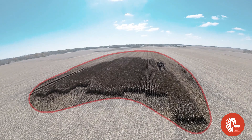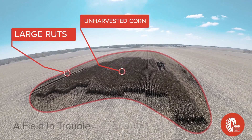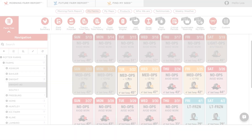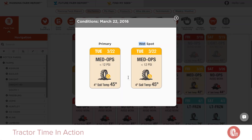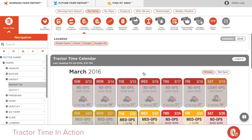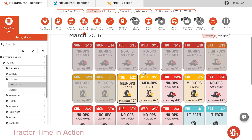In this field, you can see large ruts causing compaction, unharvested corn, and stuck machinery. Through its calendar view, Tractor Time would have warned against the use of heavy machinery on this particular field, saving time by allowing this grower to prioritize operations in another field with better soil conditions.